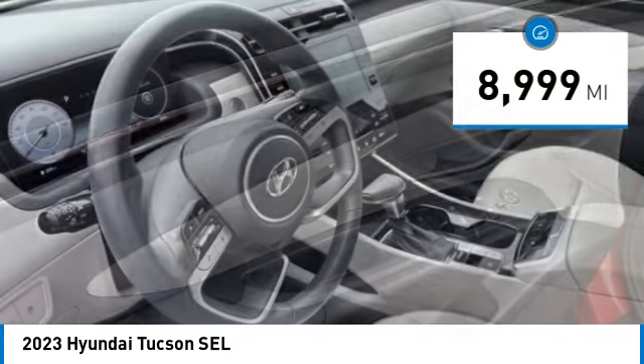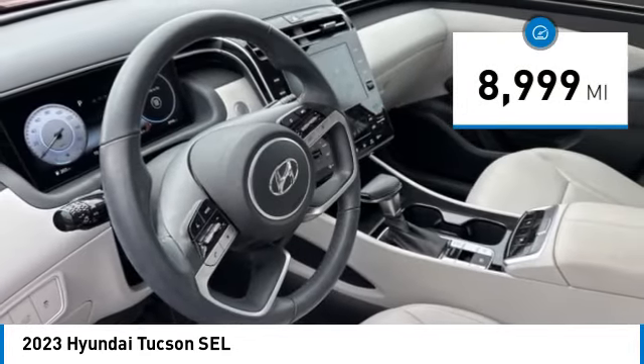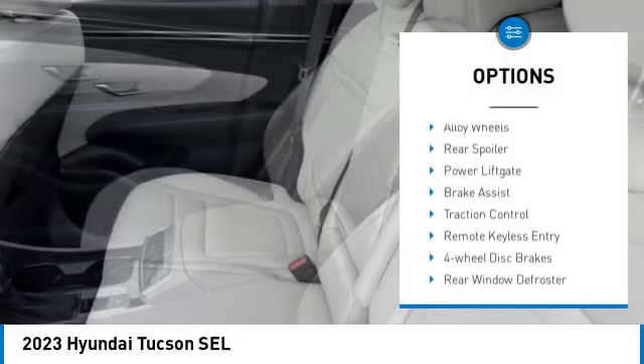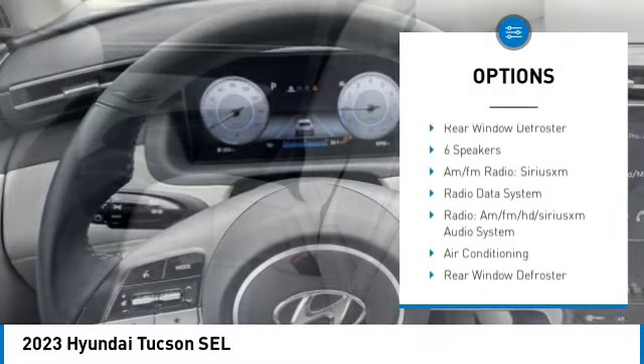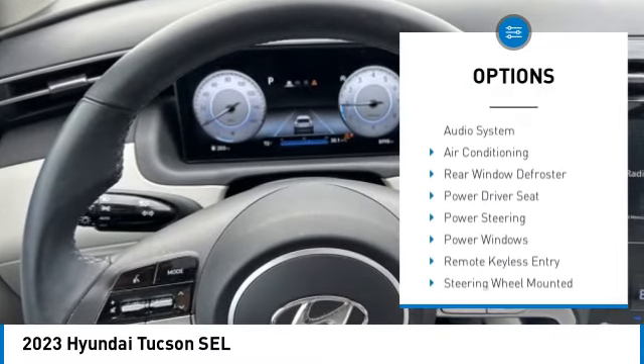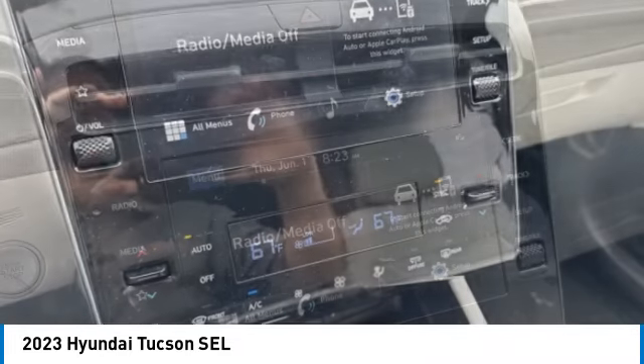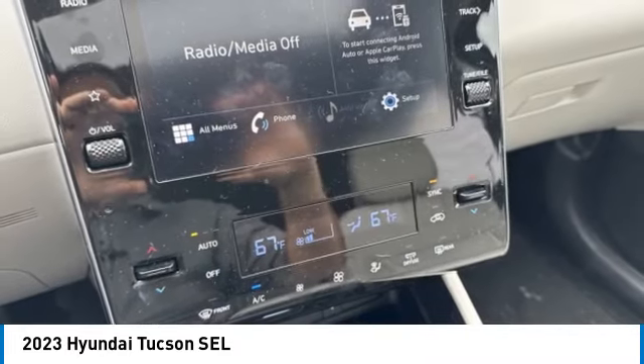This vehicle has less than 9,000 miles. Here are some of this vehicle's great options: blind spot monitor, electronic stability control, alloy wheels, rear spoiler, power lift gate, brake assist, traction control, remote keyless entry, four-wheel disc brakes, and rear window defroster.